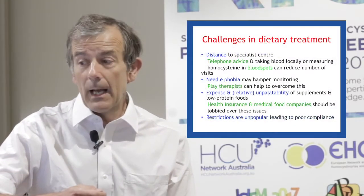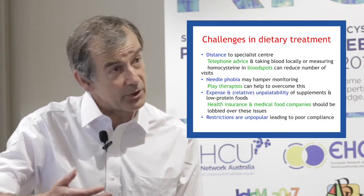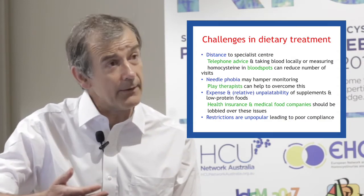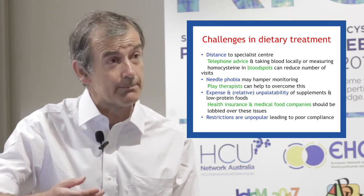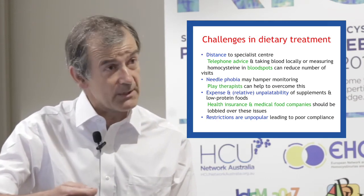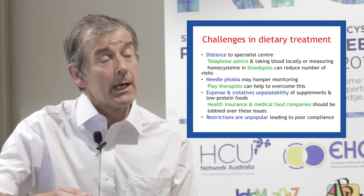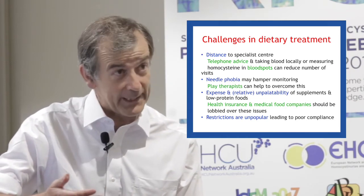There are a number of challenges. The first of these applies less to the UK than to certain other countries where the distances to specialist metabolic centres may be very large. For patients, particularly in other countries, sheer travel may be a big problem.